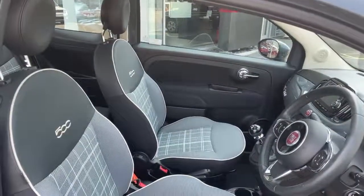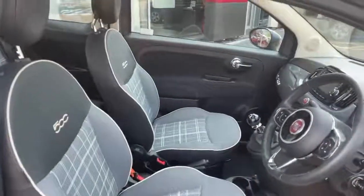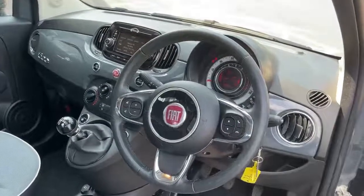In the interior we have the black ambience with white and grey check-in cloth seats, black leather steering wheel with chrome detailing and controls for the phone, Bluetooth, volume and voice control.